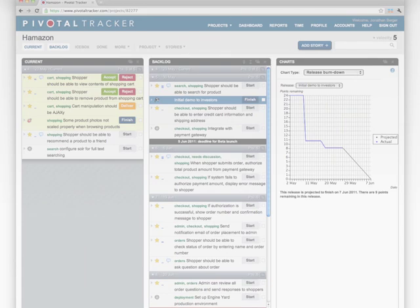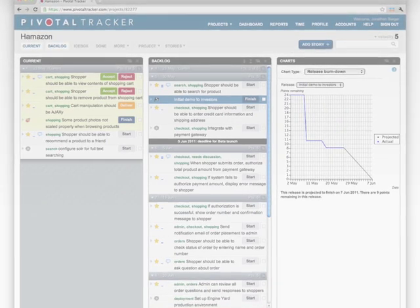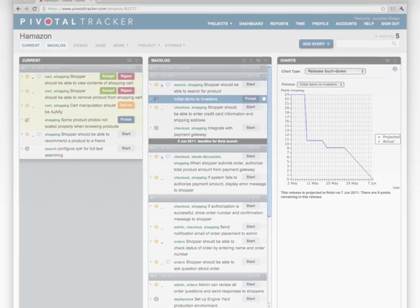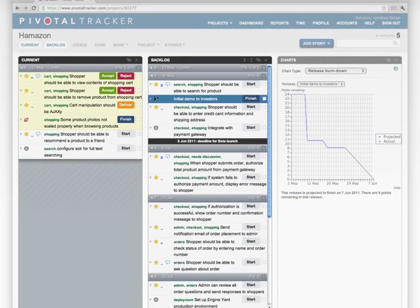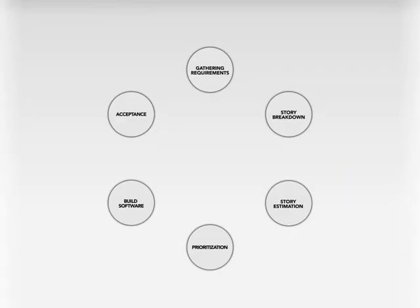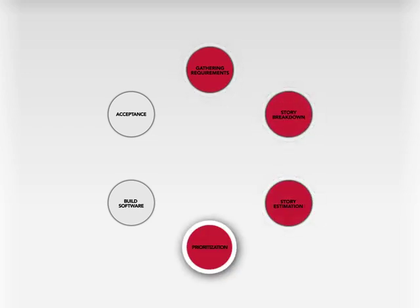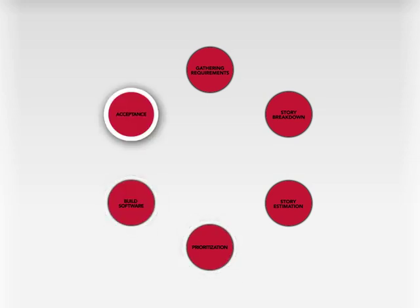Pivotal Tracker is different from other project planning tools, in that it's less about creating a set of prescribed goals, and more about tracking what you're actually doing, how far along you are into a project, and what's left to do. The Pivotal Tracker process includes a number of steps: gathering requirements, breaking tasks down to the right size, estimating their complexity, prioritizing the stories in order, writing code, and then confirming that it's been done to the product owner's satisfaction.